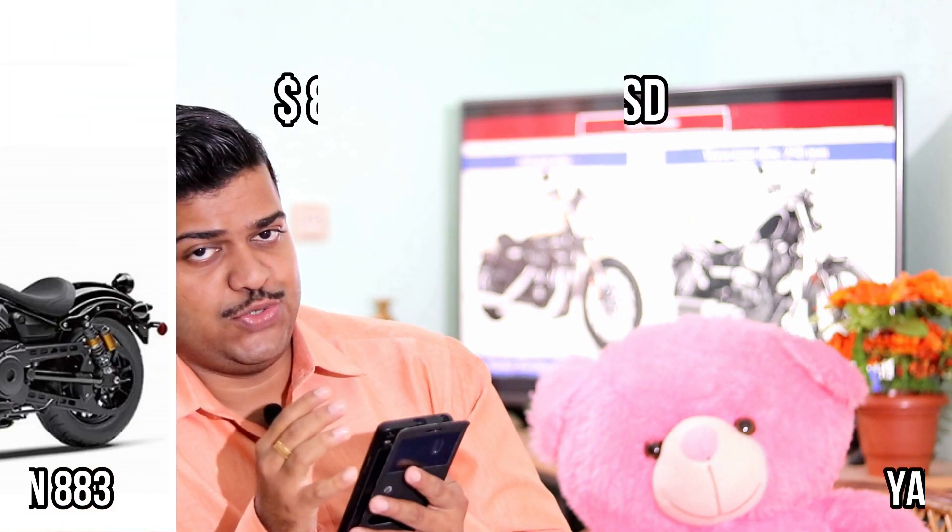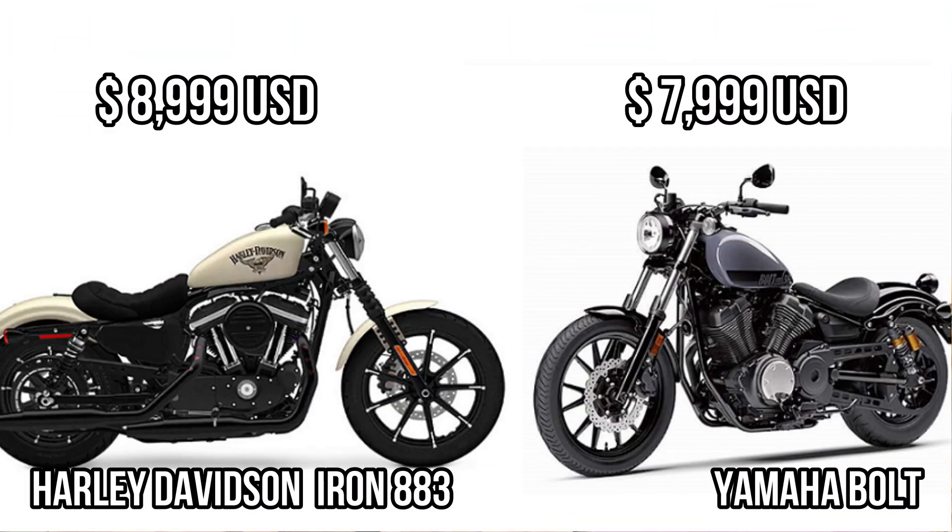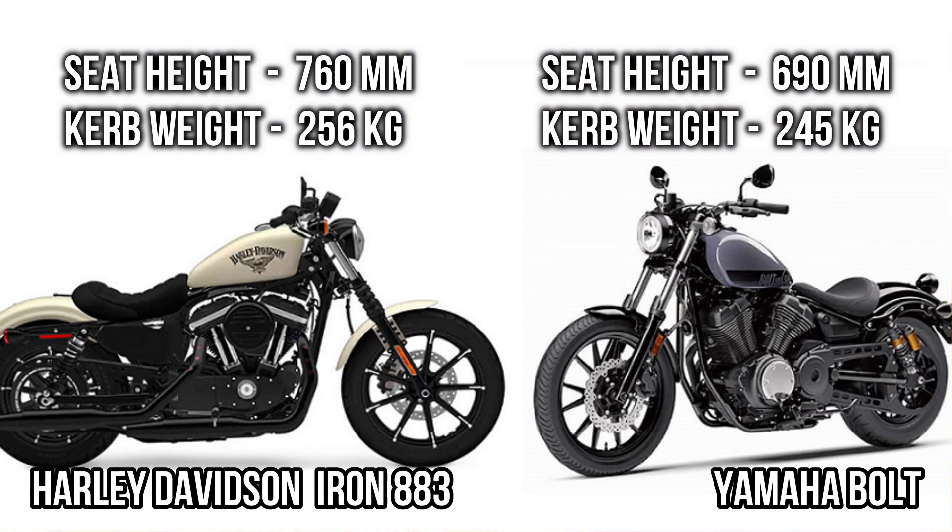In fact, you can get the Yamaha Bolt at around eight thousand dollars. Considering seat height and curb weight, the Yamaha Bolt has a lower seat height and lower curb weight compared to Iron 883, which helps you handle your motorcycle with much more ease.